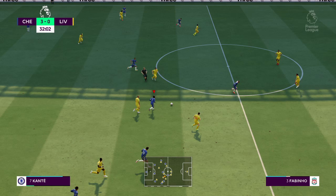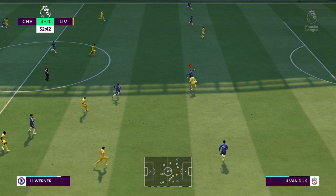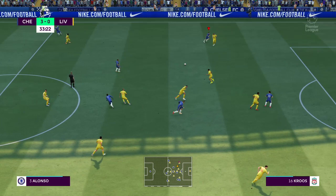Approaching half-time, the home side very much in charge here, Stuart. Big moment, this. Given away by Chelsea.